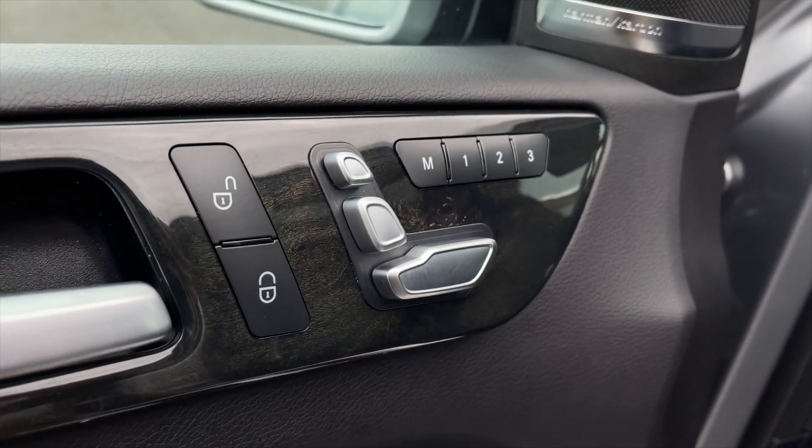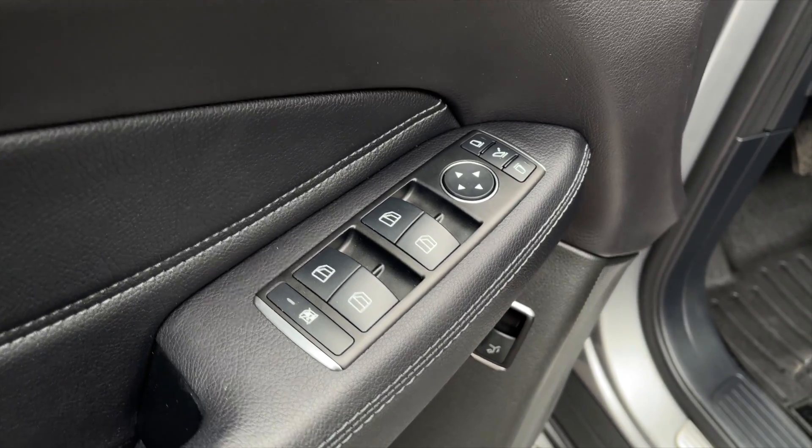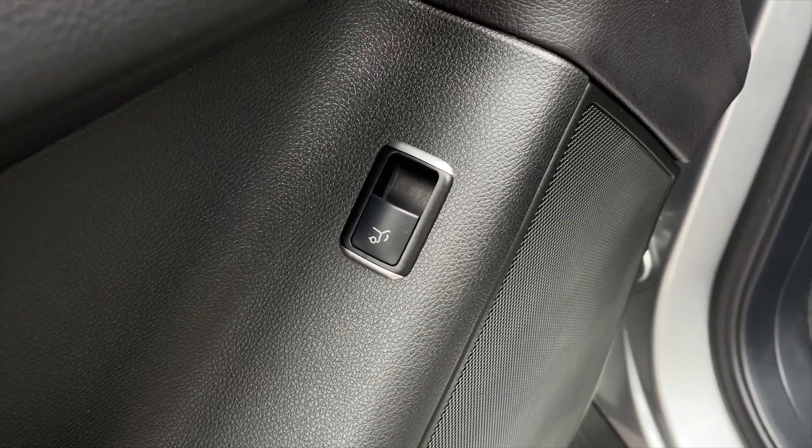For your power interior accessories, you do get power locks, memory front seats, power mirrors, power folding mirrors, and power windows. You also get a power trunk release down there as well.